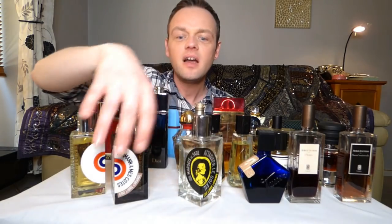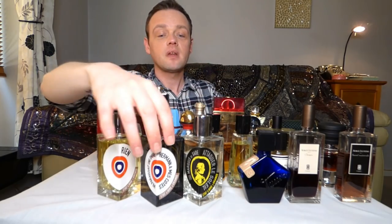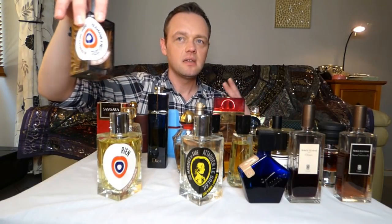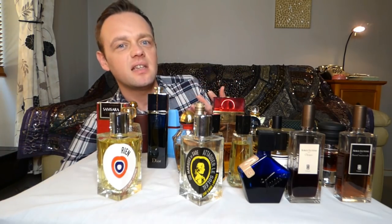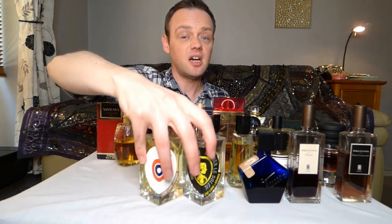I have three Etat Libre d'Orange perfumes: Rien, Hermann and Marquise de Sade. The only one that can move to the right is Hermann — it's abstract, bright, rosy, incense-y, but it's got this Ambroxan-y lightness about it. Rien and Marquise de Sade have to go.